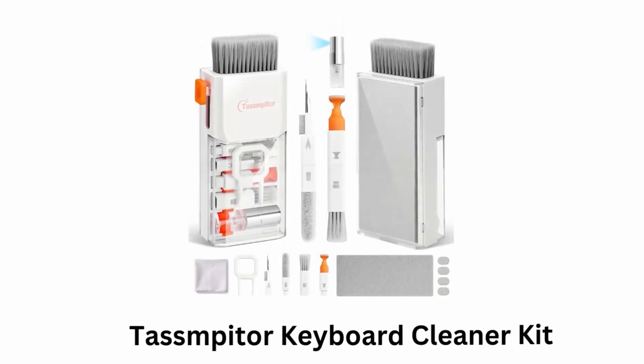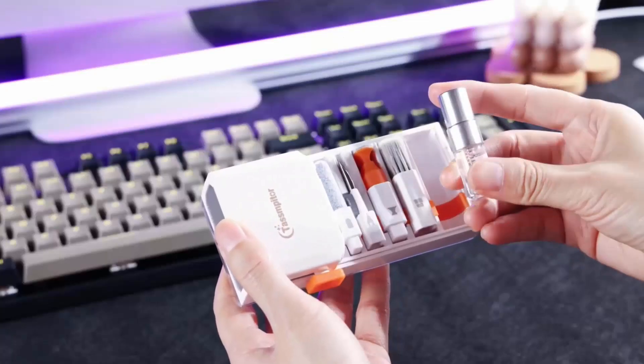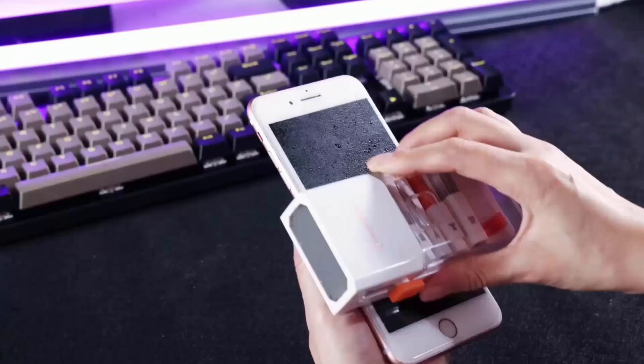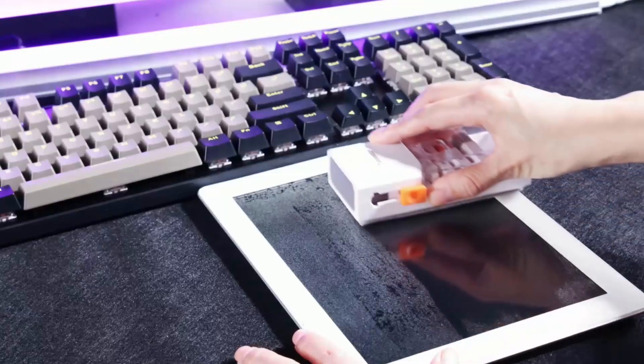Number 3: TASMITER Keyboard Cleaner Kit. This electronics 10-in-1 cleaner kit removes dust, wax and dirt, and also disinfects and degreases your cell phone, tablet, computer, PC, laptop or TV.